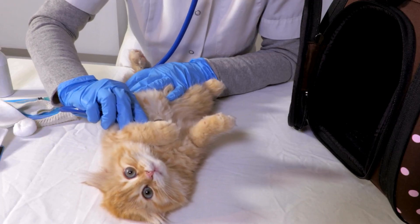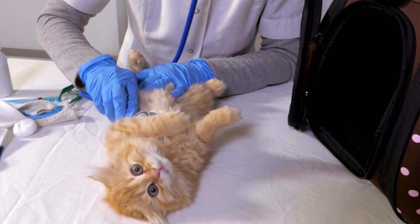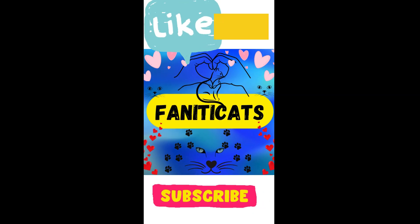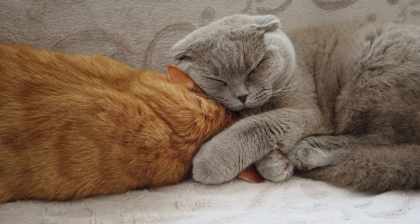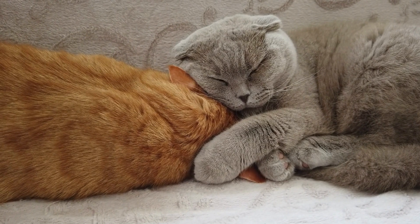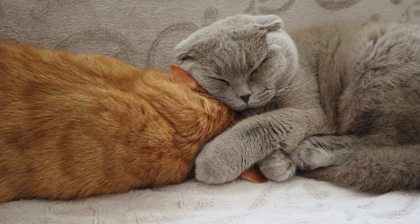Thank you so much for watching. If you're new here, make sure to like and subscribe to Fanaticats for more fun and informative content about our beloved feline companions. Until next time, keep loving those amazing feline friends in your life. Take care and see you soon.